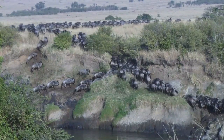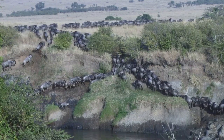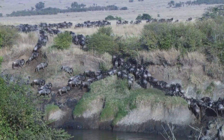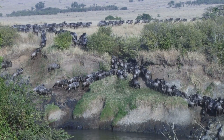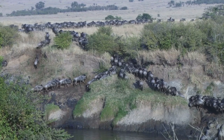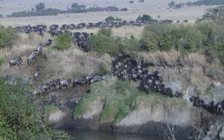The wildebeest survival strategy during migration is safety in numbers. They form large herds, and the sheer number of individuals makes it difficult for predators to single out any one animal. However, even in large numbers, some wildebeest will inevitably fall prey to predators.